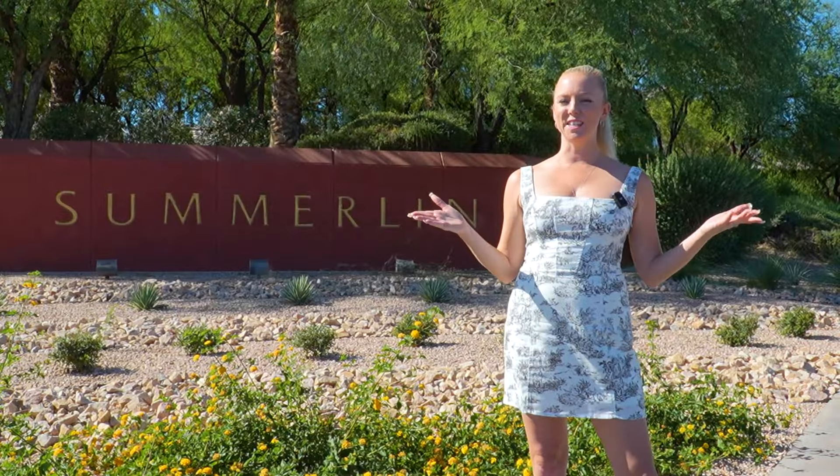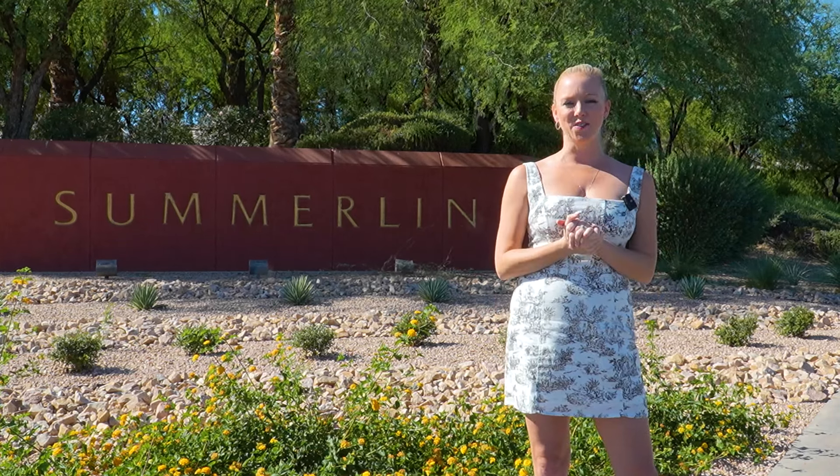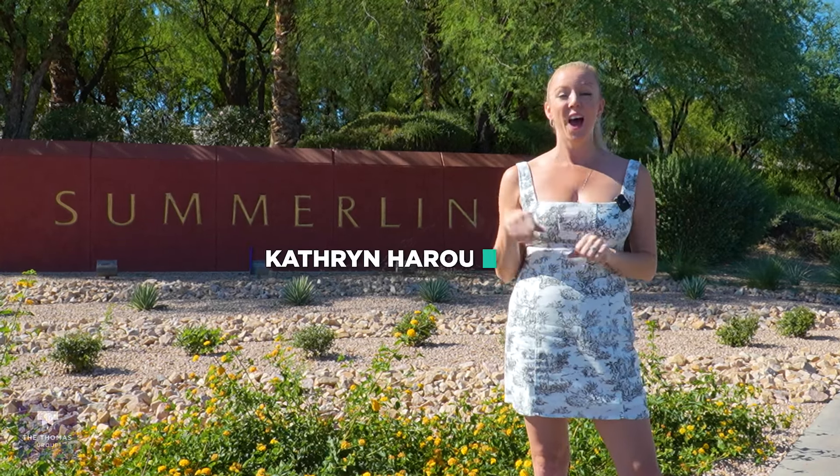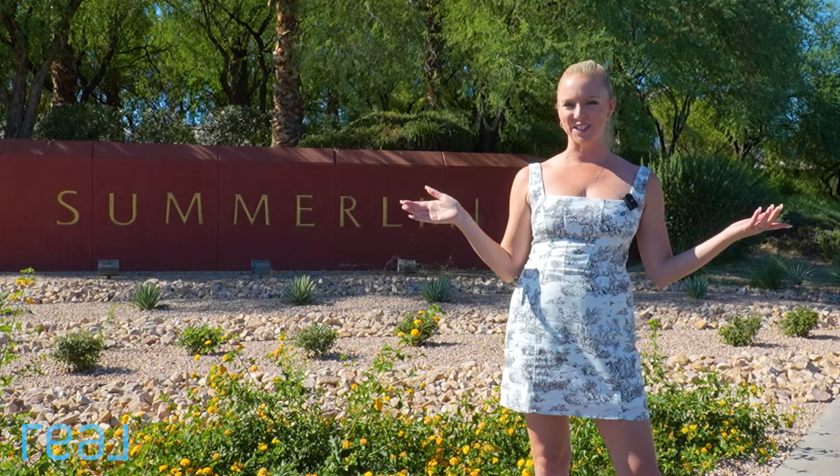If you're thinking about moving to Las Vegas, I'm sure Summerlin has come on your radar. It is quite a large part of Las Vegas and still growing. I'm Catherine with the Thomas Group and Real Broker, your local Las Vegas and Henderson Realtors.